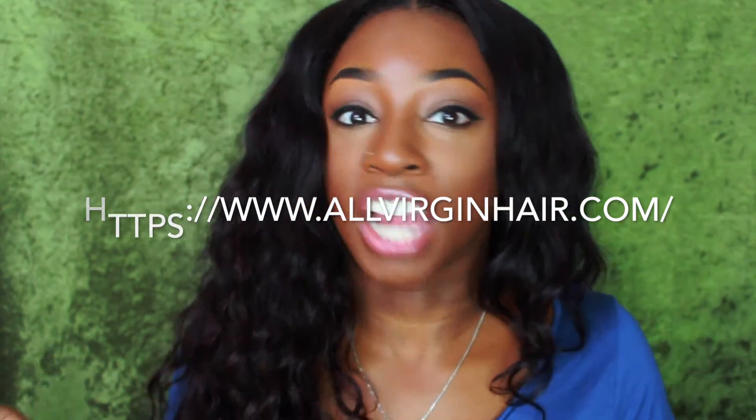I'll link their YouTube and website below so you can check them out. Again, although this was sent to me I'm not in a binding contract to say anything — this is just what I think. Overall, yes I would recommend it. I really like it. I want to thank All Virgin Hair Boutique for this opportunity. I did make this a wig, and if you want to see how I constructed it, installed it, or blended the closure, just let me know in the comments below. Thanks again for watching.